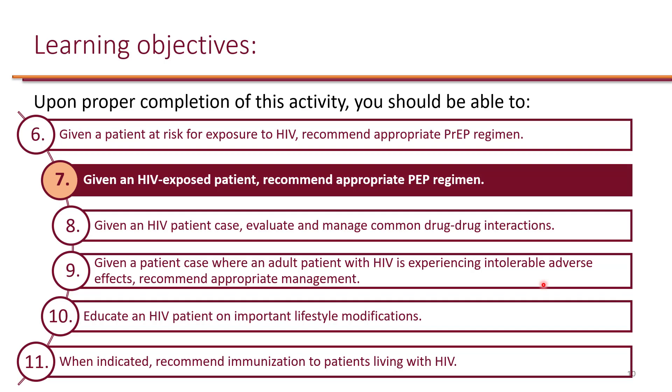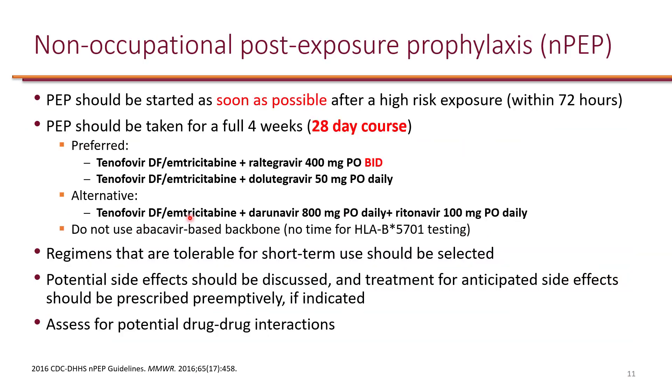We looked at CDC recommendations for HIV pre-exposure prophylaxis. Now, given an HIV-exposed patient, we need to recommend appropriate post-exposure prophylaxis regimen, or PEP. When it comes to post-exposure prophylaxis, there are two different guidelines.